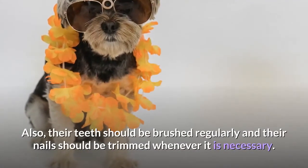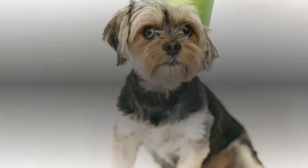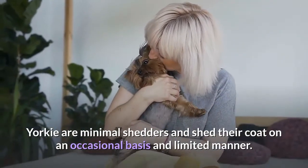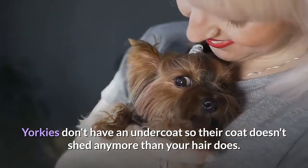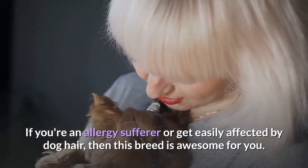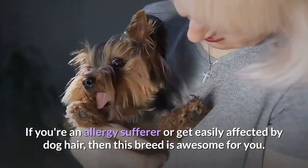Their teeth should be brushed regularly and their nails should be trimmed whenever necessary. Shedding. Yorkies are minimal shedders and shed their coat on an occasional and limited basis. Yorkies don't have an undercoat so their coat doesn't shed any more than your hair does. If you're an allergy sufferer or get easily affected by dog hair, then this breed is awesome for you.